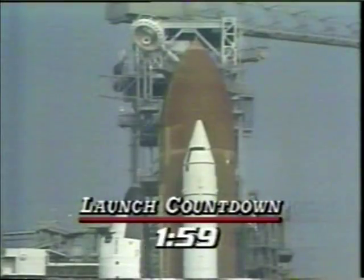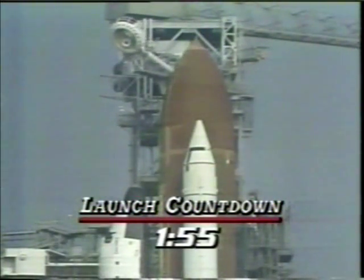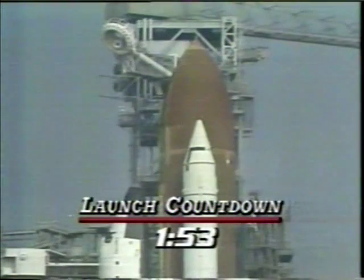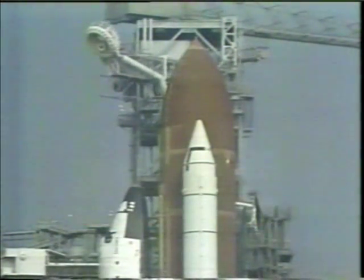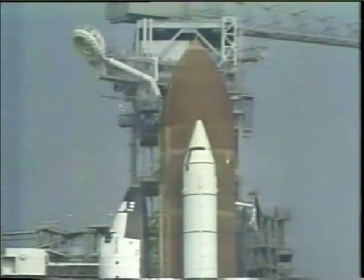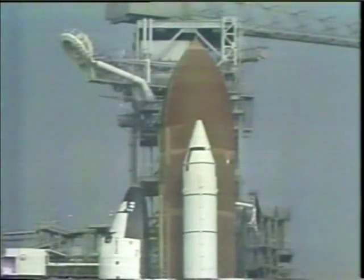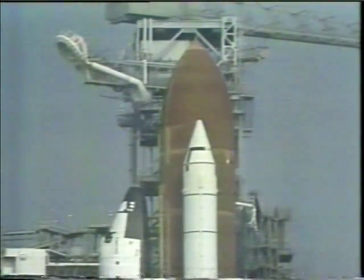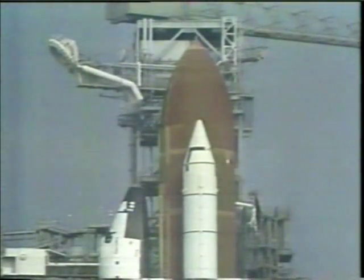We're on two minutes and counting to liftoff of the maiden voyage of the Discovery. One minute, 57 seconds and counting. Liquid hydrogen replenishment has been terminated. LH2 pressurization to flight level now underway. Vehicle is now isolated from ground-loading equipment. Less than two minutes away from liftoff of 41-D and its six-man crew. At the T-minus-one minute mark, the ground-launch sequencer will verify that shuttle main engines are ready to start.